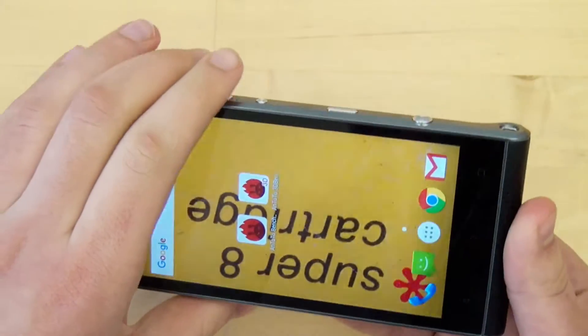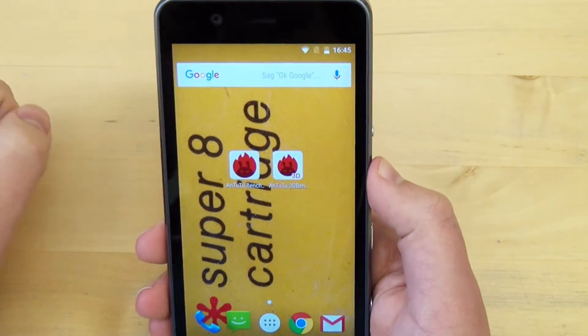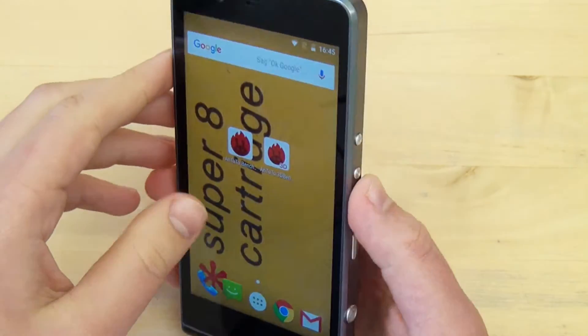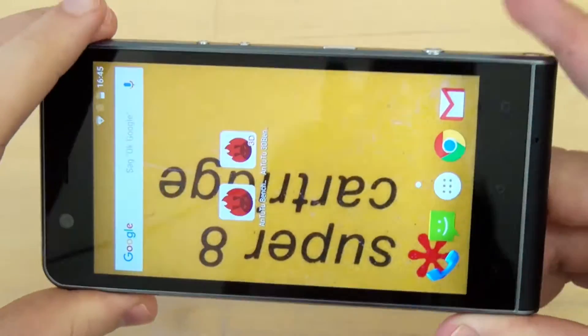It is interesting — the aluminum frame is what gets hottest. There is simply not a huge problem with that. And when we move from performance in the direction of the display, we have here of course a display. The device has an aluminum frame.